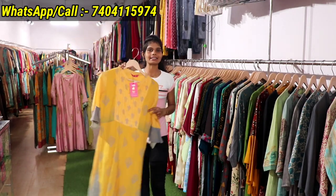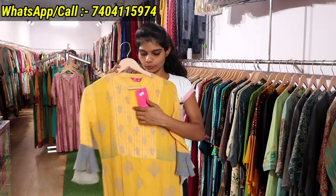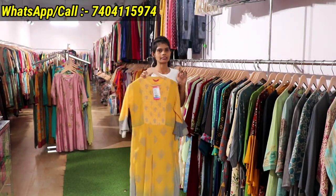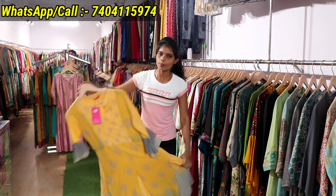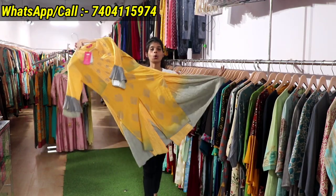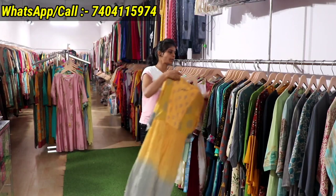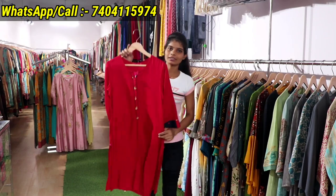Now let's talk about MRP. The MRP has a triple line and you will get 70% discount from MRP. If you want to know the price, you can contact me on the screen. You can send the catalogs in a proper way.